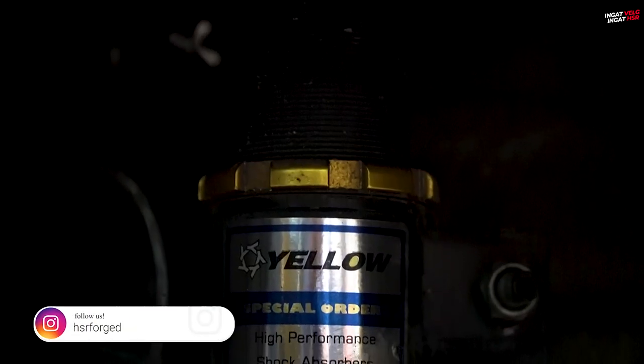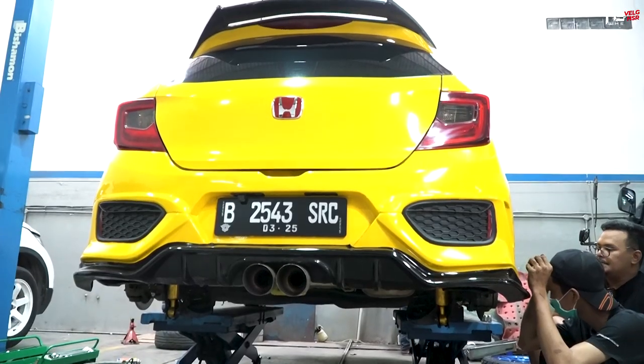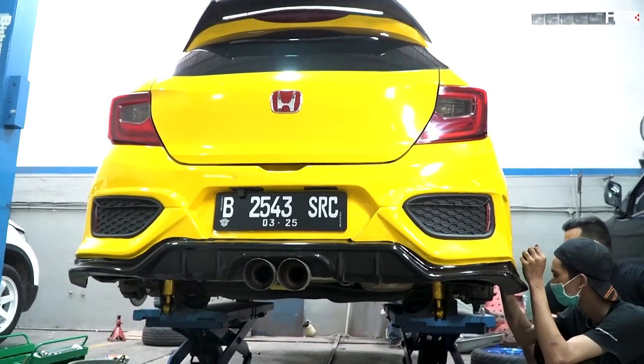Marshall: This is a special order, right? Mas Aldirais mentioned wanting to try slalom, so we special-ordered it because he wanted a specific spring rate. Normally we offer the grand touring type — spring rate for touring or track touring. But this one's spring rate is for slalom. It's also the first time it's been made this way, based on the touring version but refined to match the requested spring rate.